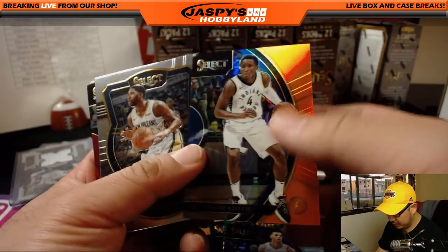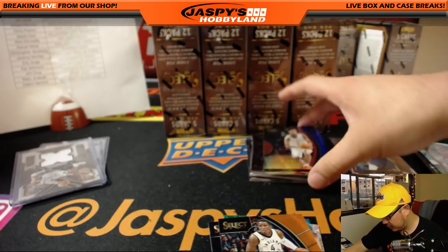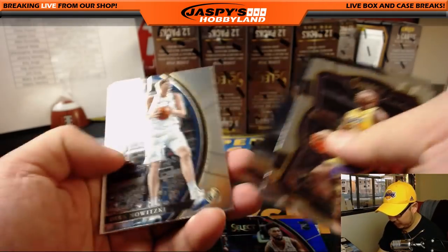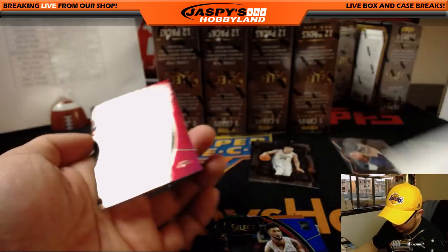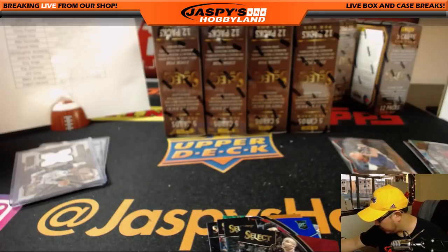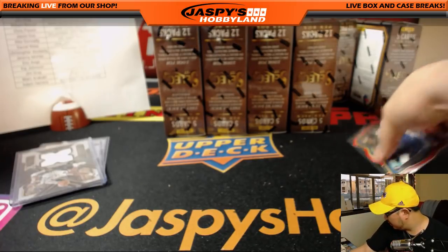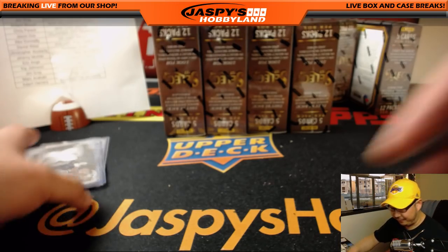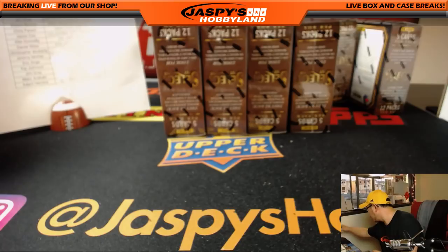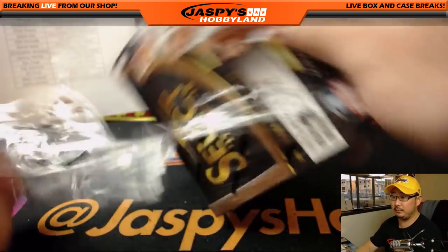There's Lonzo again. There's Oladipo, orange out of 75. Joel Embiid. Tyler Dorsey for the Atlanta Hawks, blue out of 299. Tony Parker for the Spurs, out of 199 — that's one for Kip. In the interest of time, I'm going to set these parallels aside safely and sleeve those after the break. Obviously stuff like this we're going to sleeve and top load immediately. Save that one for Twitter at Jazby's Hobbyland — we'll be posting that.